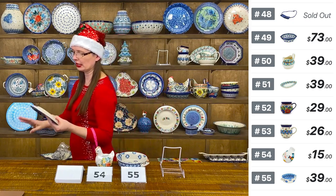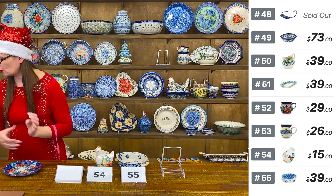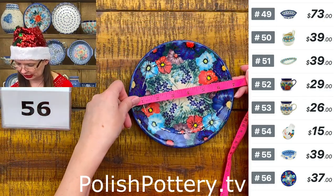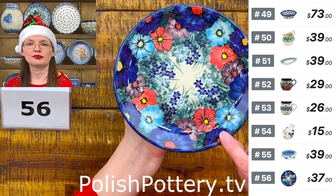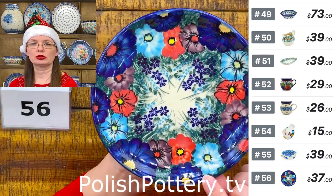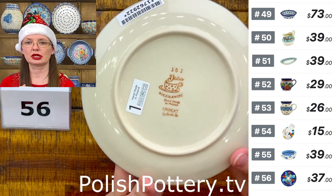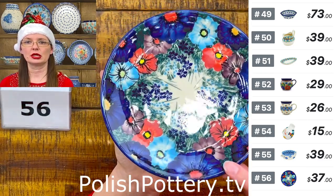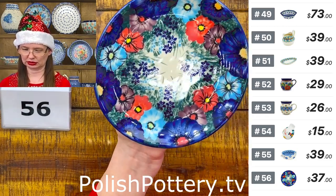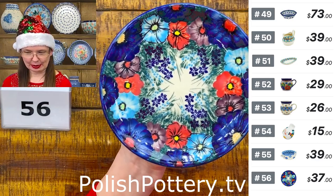Number fifty-six is an appetizer or sandwich plate from Ceramica Dahlia — six and three-quarters inches, only four available. $37. Beautiful pattern — the same as the loop bowl we saw earlier. I love that plum color. Pure enjoyment to look at.